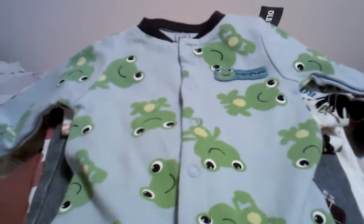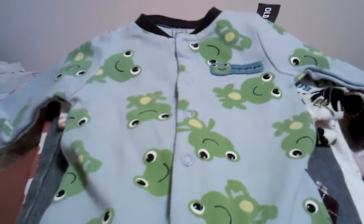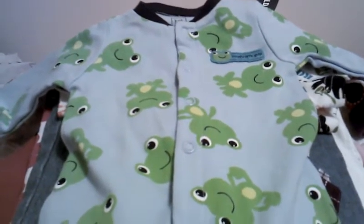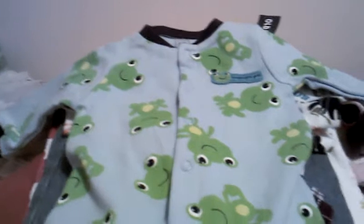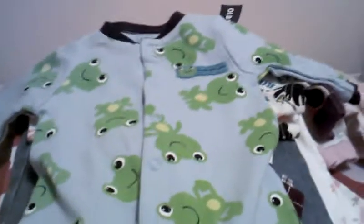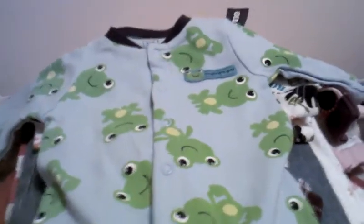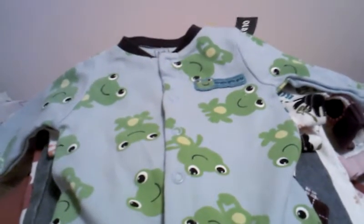Hi guys! I went to Goodwill yesterday and got a pretty large haul for an excellent price. I didn't know that Tuesdays in our area is half price at Goodwill. So everything I'm about to show you, I think the entire thing was $24.50. Let's get started.